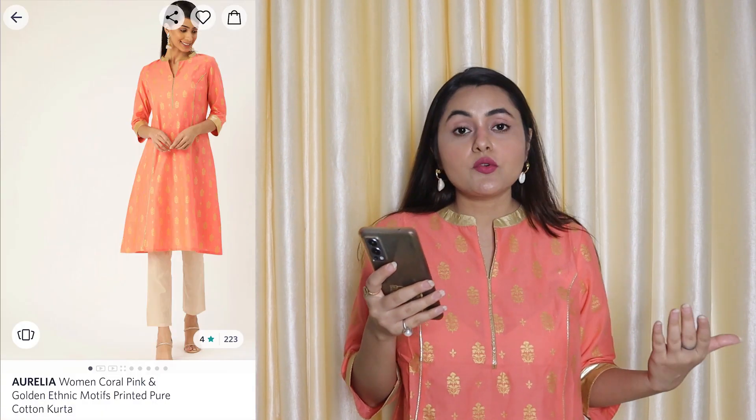This next kurti is Women Coral Pink and Golden Ethnic Printed Pure Cotton and I got it for just $4.39. Other than the color, what I really like about this kurti is the length — it goes to around the knee, not fully long nor short. It is also different because unlike a normal kurti it does not have a side slit. The pink color is quite peachish and different, and the sides have gota patti work. It is a basic but good-looking kurti.